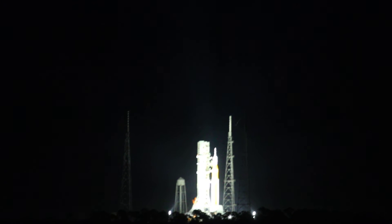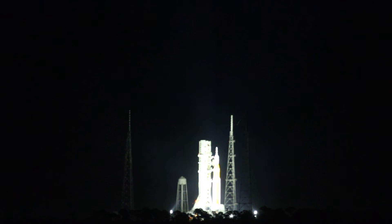It will operate at 109% performance. Each RS-25 throwing down half a million pounds of thrust. All four — two million pounds. All together with the boosters, 8.8 million pounds of thrust.